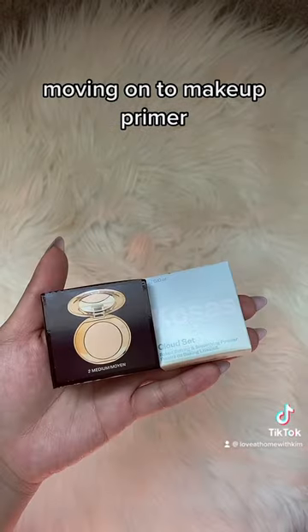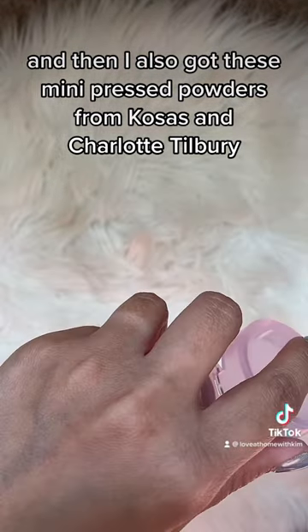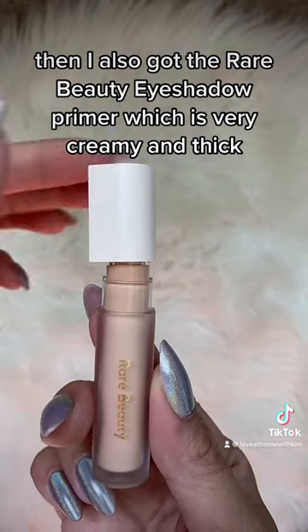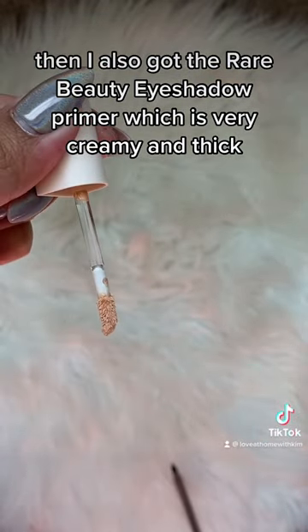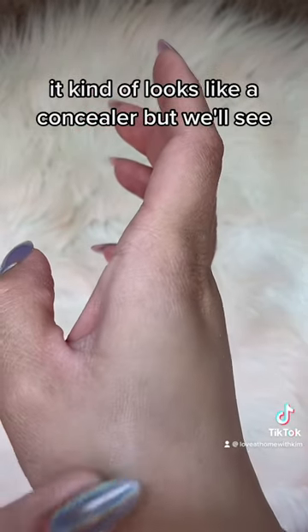Moving on to makeup primer, and then I also got these mini pressed powders from Kosas and Charlotte Tilbury. I also got the Rare Beauty eyeshadow primer, which is very creamy and thick. It kind of looks like a concealer, but we'll see.